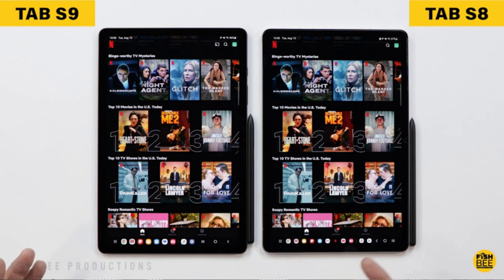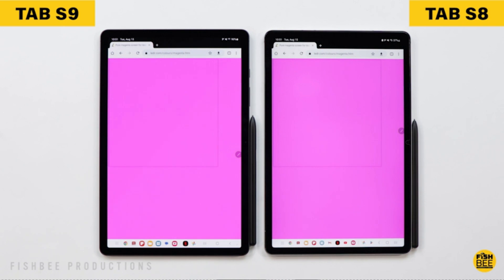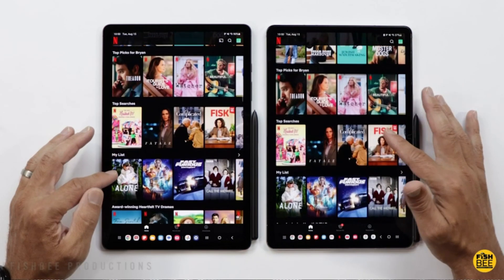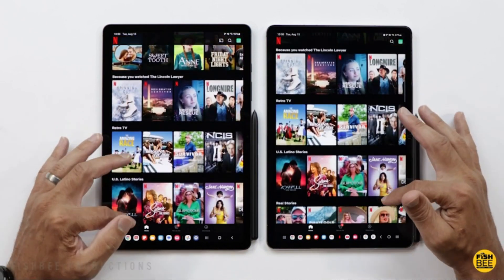Whether you are a student, a professional, or simply a tech-savvy individual, the Galaxy Tab S8 provides the flexibility to store all your essential files conveniently. With an 11-inch screen size, the Galaxy Tab S8 offers an immersive visual experience.